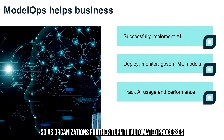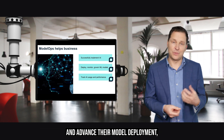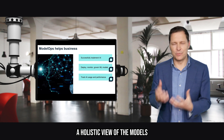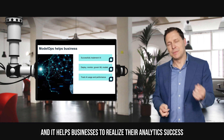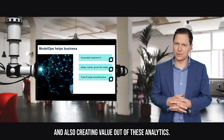As organizations further turn to automated processes and advance their model deployment, they want to have a more holistic view of the models and a holistic view of the lineage. This helps businesses realize their analytic success and create value out of their analytics.